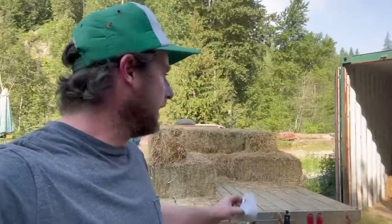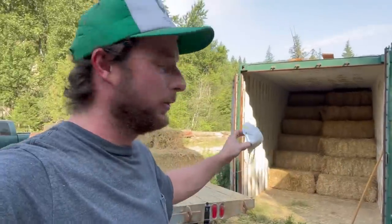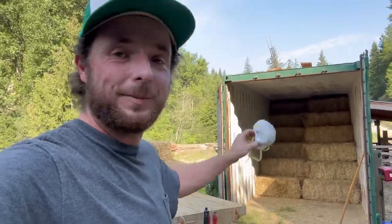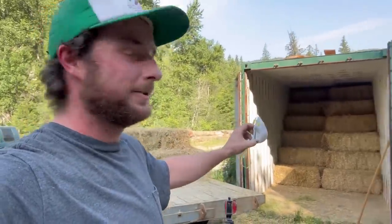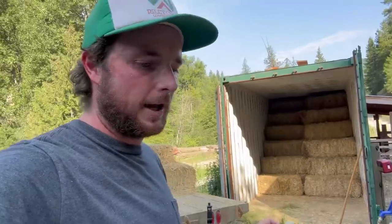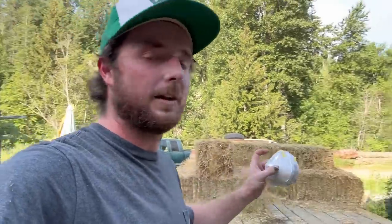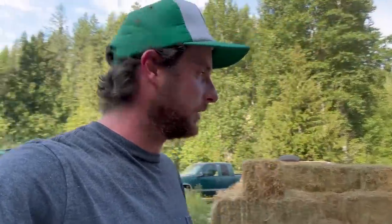We've got about half of the trailer unloaded and in the barn — which for us is just this shipping container — and it's worked out pretty perfect because two bales fit across it nice and tight. Liz and I are in no rush to get this trailer fully unloaded. We've got lots of good weather ahead, no rain, so we're going to save the rest for tomorrow morning when it's still cool because it's already hot.